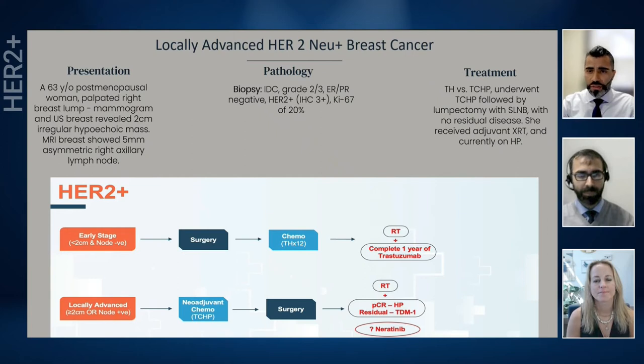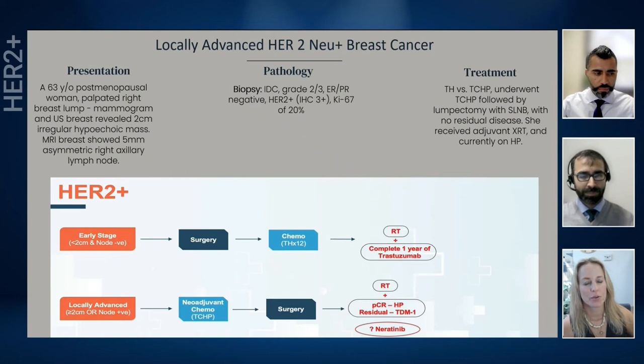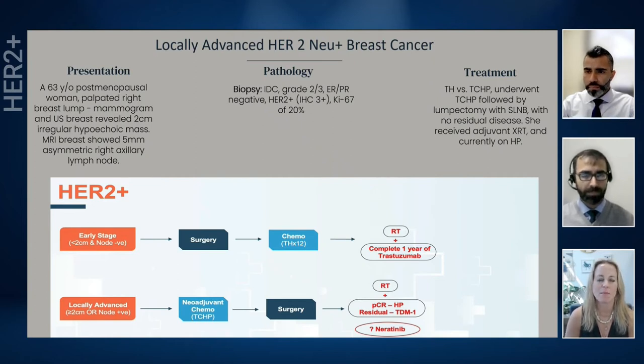Looking at this case, would you have handled it differently? And what is your cutoff for utilizing TCHP versus TH? Traditionally, I use 2 cm or node positive as the cutoff. It becomes a little trickier with older patients — TCHP is more tough to tolerate than TCH by itself, and the chemo with pertuzumab really seems to magnify diarrhea. For this patient it ended up that the axillary lymph node wasn't involved, but I do agree with this approach. You can always start TCHP and if somebody is not tolerating it well, scale back to TCH. For this woman with 2 cm of cancer, I probably would have done the exact same thing.